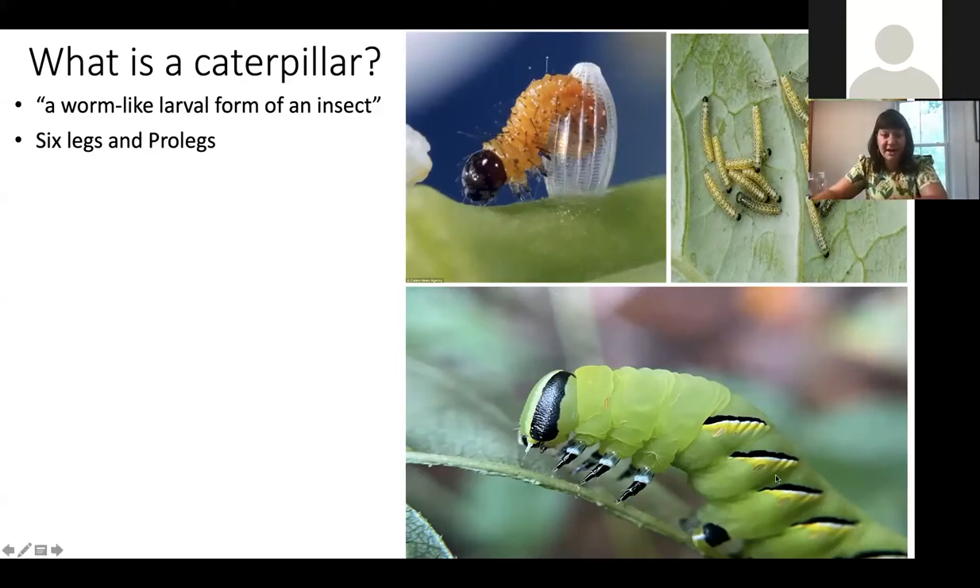Caterpillars also have really interesting structures called prolegs. If you've ever held a caterpillar, you'll see how they kind of scoot along your finger and can grab on. That's because they use these additional back legs called prolegs, which have suction cups on them.